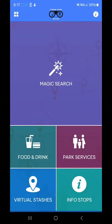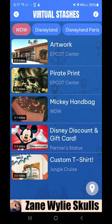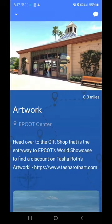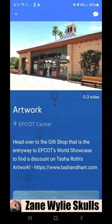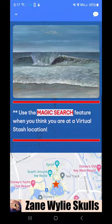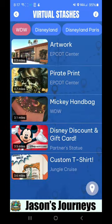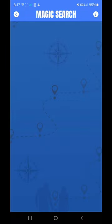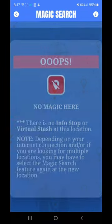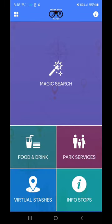Under the Explore tab, you've got a Magic Search. Magic Search coincides with these virtual stashes. You'll click on the park that you're at and you can see that there are virtual stashes across the park. Follow the directions — head over to the gift shop at the entry of Epcot's World Showcase and find a discount on Tasha Ross artwork. You'll use the Magic Search feature when you think you've found the virtual stash location — come back, hit Magic Search, and we're going to show you this later.